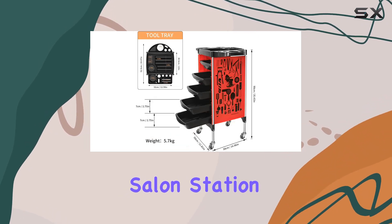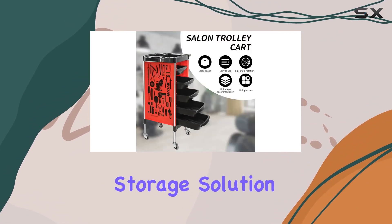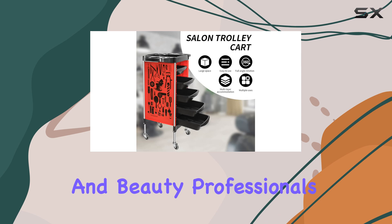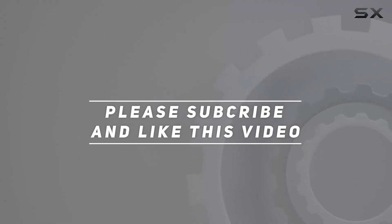Upgrade your salon station today with the BAR-BRPLAN Salon Trolley Cart, the ultimate storage solution for hairstylists and beauty professionals. Check out the video description for updated pricing, and thank you for watching this video.